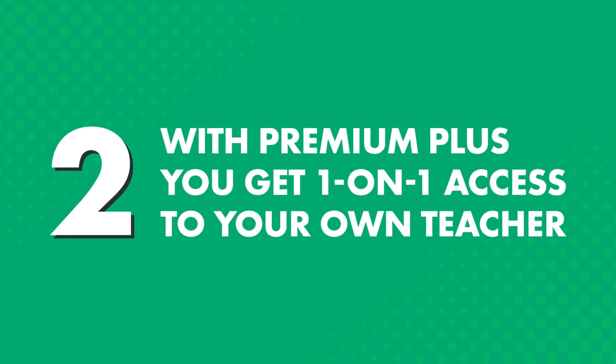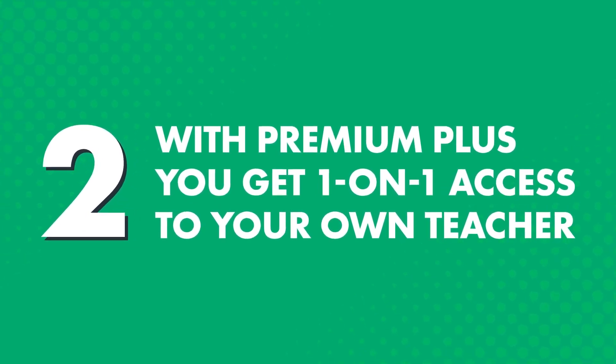But, if you're the type of person who learns better with a teacher, or if you just want to get feedback, then you can get just that with the Premium Plus plan. Two, with Premium Plus, you get one-on-one access to your own teacher, whom you can learn from at your own pace, anywhere, anytime, without being bound to the teacher's schedule.